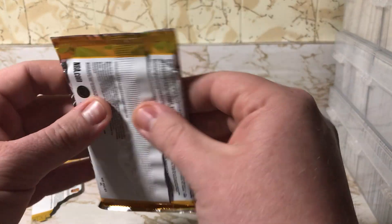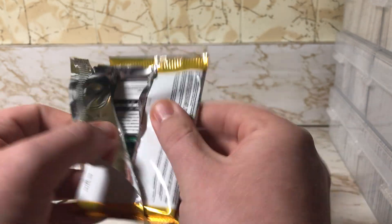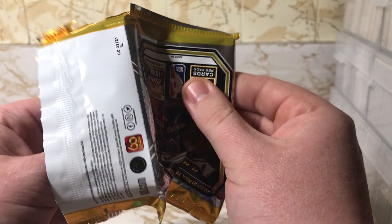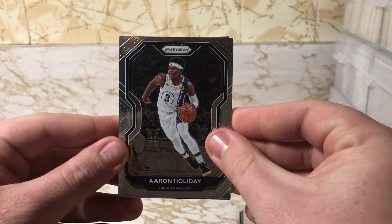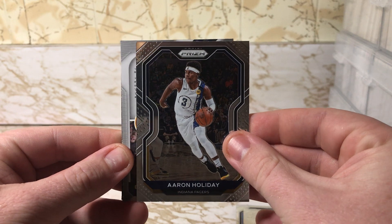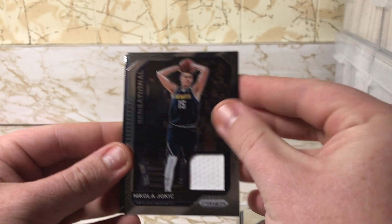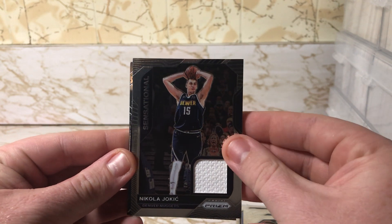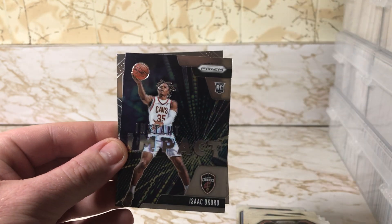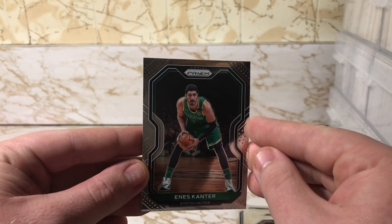On to the last pack — it feels like there's gonna be a memorabilia or patch card in here, it feels thicker. Doesn't look like I'm gonna get an autograph, but I got an Aaron Holiday and here's the patch — oh, Nikola Jokic! Not too bad, he was the MVP of this year so I can't complain with that too much. Very nice. And an Impact insert of Isaac Okoro, ending off with Enes Kanter.